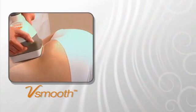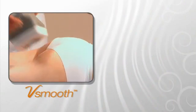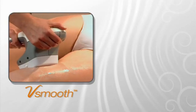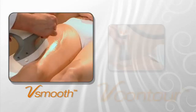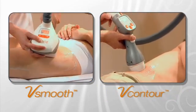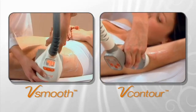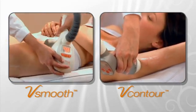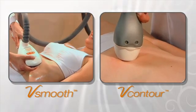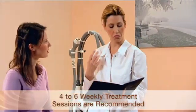The V-Smooth is used for cellulite treatment and circumference reduction in large areas such as the thighs, buttocks, or abdomen. The V-Contour is used for contouring small areas such as the lower abdomen, flanks and upper arms, or for curved areas or localized fatty deposits.